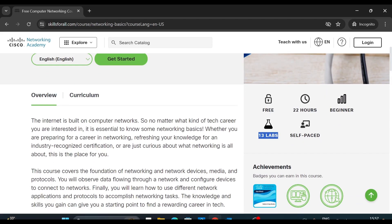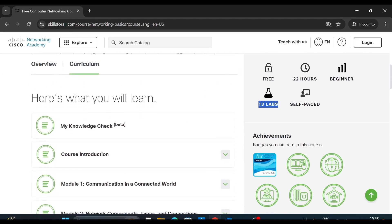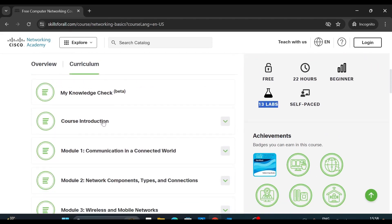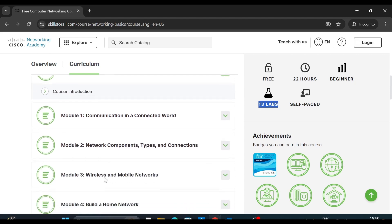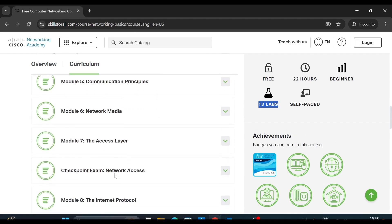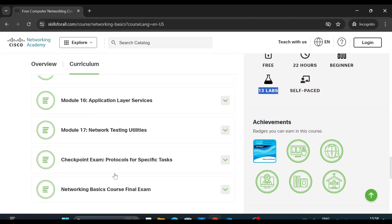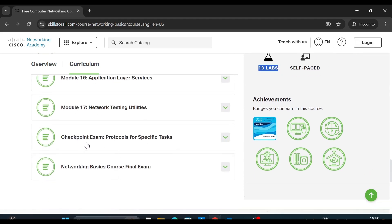Go to the overview and you can read about what this course is all about. Scroll down and there is a course introduction — the first module is 'Communication in a Connected World'. You can browse through all the modules covered in this course. Scroll down further and you can see there are exams. Once you complete all the modules you take these exams, and everything is absolutely free. Once you complete the exam you will earn a verified badge from Cisco.